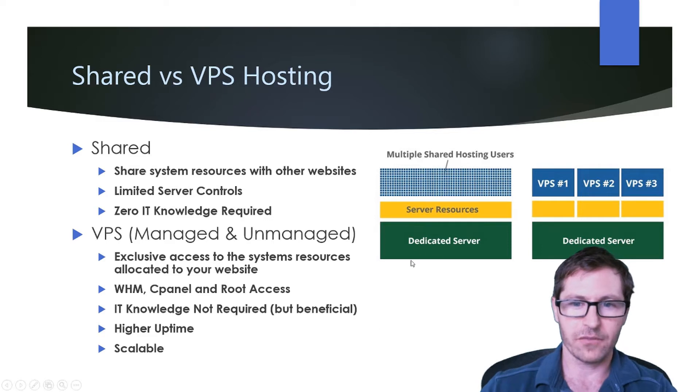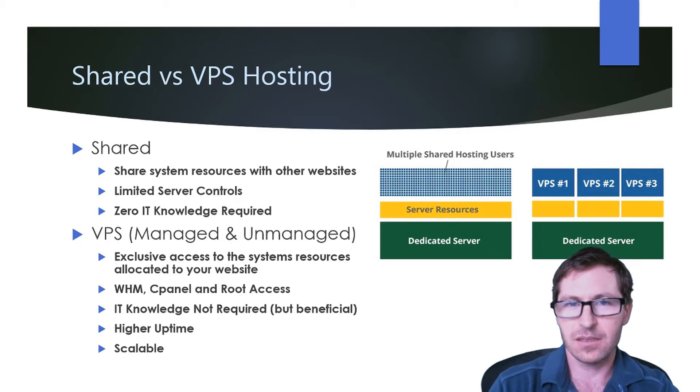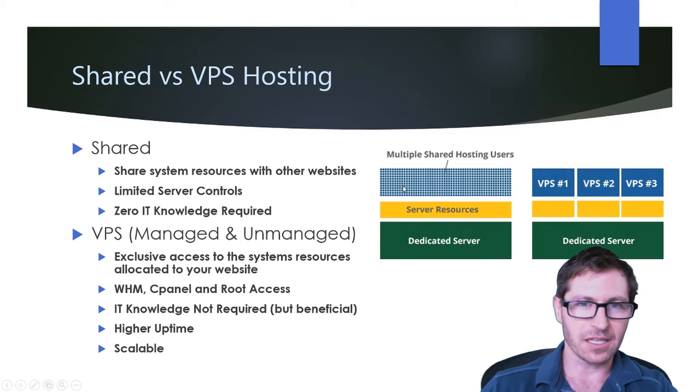Let's take a look at it from a graphic standpoint. You're going to be on a dedicated server which has a number of system resources including disk space and RAM. But all of the different websites are going to share the same resources. So if one website is getting a ton of traffic and using a lot of resources, your website is going to be affected by it — if it's bogging down the server, all websites on it get bogged down too.